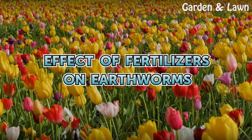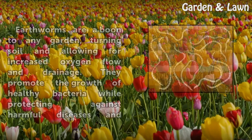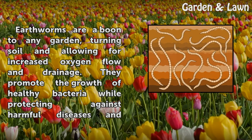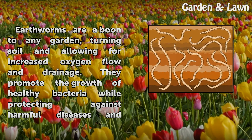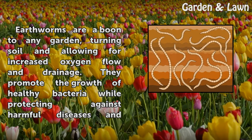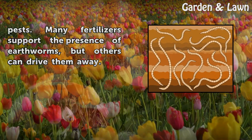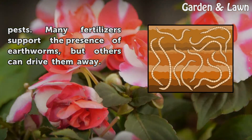Earthworms are a boon to any garden, turning soil and allowing for increased oxygen flow and drainage. They promote the growth of healthy bacteria while protecting against harmful diseases and pests. Many fertilizers support the presence of earthworms, but others can drive them away.